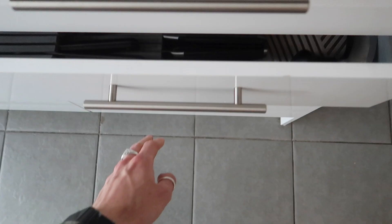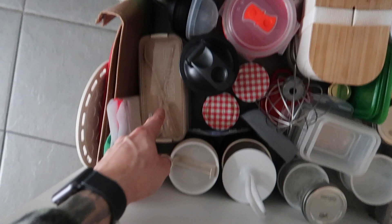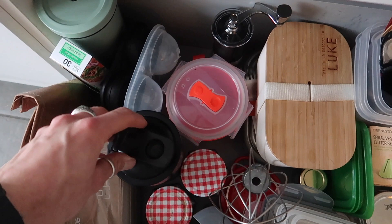And then the bottom drawer is Tupperware and glass storage. We've got food bags, Zara's lunch box, my little sippy cup if I'm taking a drink on the go, ice moulds, protein shaker, jam jars, whisks, chopsticks, a frying pan, and little clip-on things — again, miscellaneous.